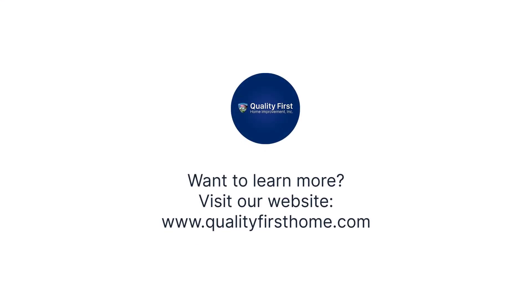Want to learn more? Visit our website at www.qualityfirsthomie.com.